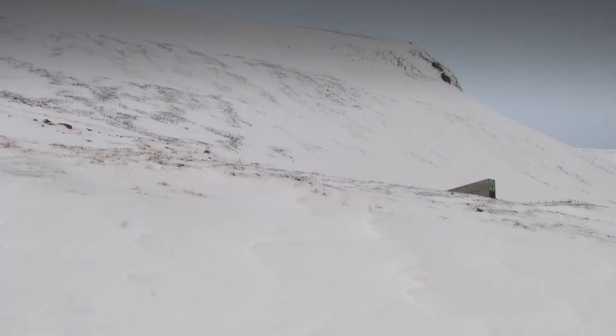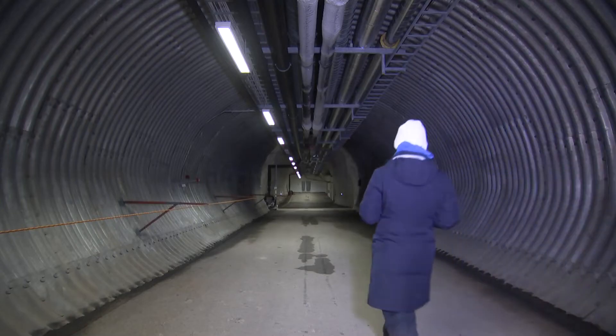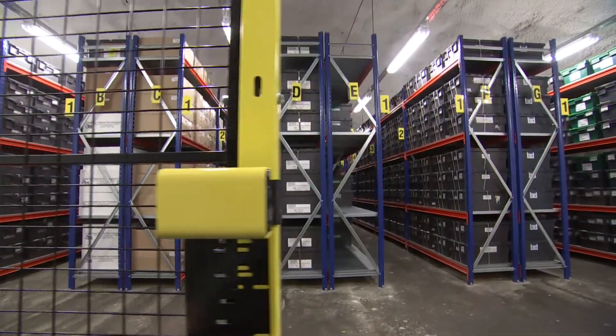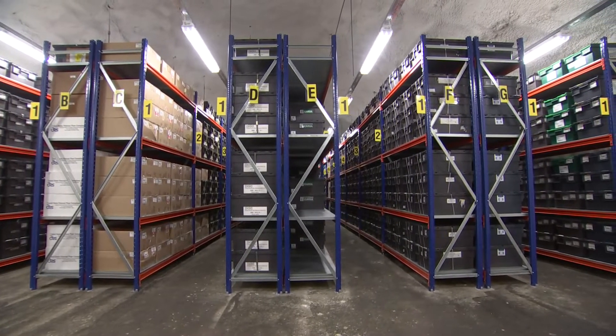This vault is the backup of the system that we have globally. Only the very tip of this mysterious building is visible. The vault itself is located 130 metres into the mountain. Frozen in time here,